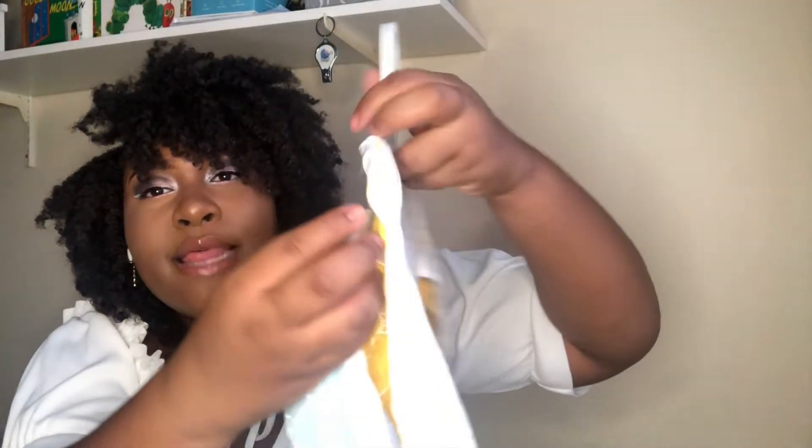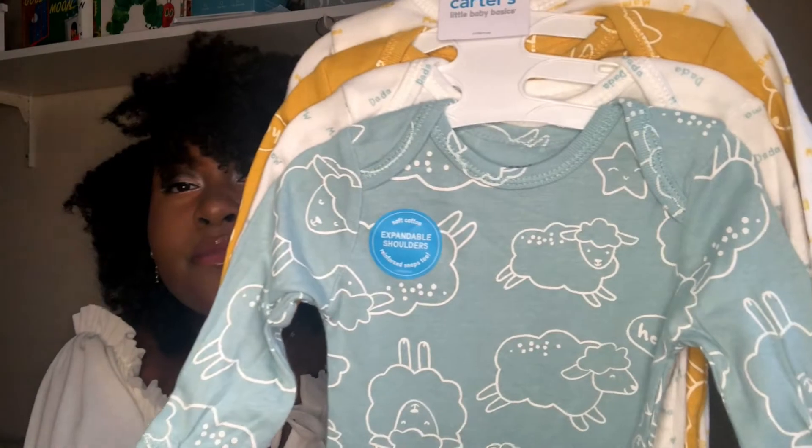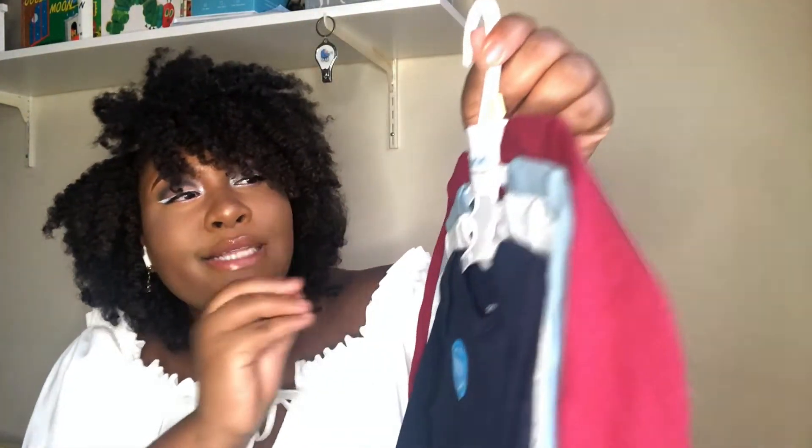Then we have some long sleeves. He doesn't really have a lot of yellow stuff so I thought this was great. It says mama dada on the back, and the front has some sheep. Then we have mama dada again but in teal with yellow sheep and mama dada on the back. I also got a plain four-set of long sleeves in blue, gray, teal, and burgundy — some nice colors.